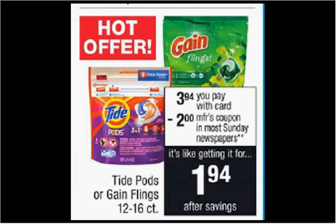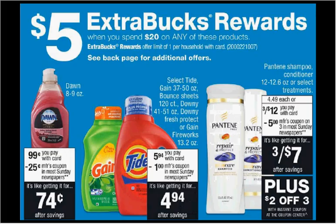The Tide Pods or the Gain Flings are on sale for $3.94. There's a $2 off coupon in today's Procter & Gamble newspaper insert, making it $2. When you spend $20 on select items, you'll get $5 back as an extra care buck. Pictured is the Tide detergent on sale for $5.94. If you purchase four of them and use four of the dollar off coupons from today's Procter & Gamble newspaper insert, you'll pay $19.76 out of pocket, get the $5 back. It would be like getting each one for $3.69.